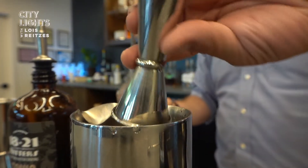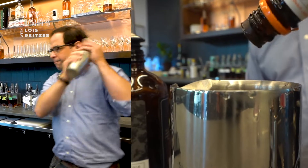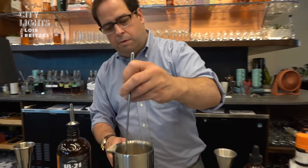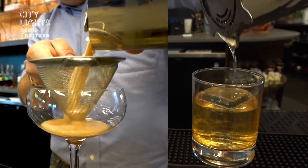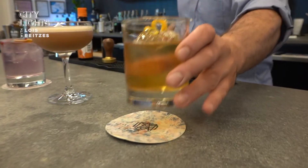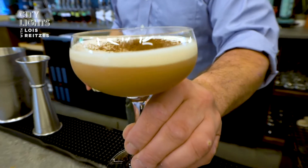We try to make as much as we can here — syrups, shrubs — whatever we can do, and then of course we add bitters, or we don't quite make those yet but perhaps we will in the future. We can only use alcohol that we produce ourselves to serve in the bar, because distilleries are not allowed to purchase outside alcohol. So we view that as a challenge to be solved rather than a problem.